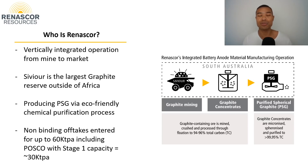Up next is ASX RNU, Renascor Resources, trading around the $200 million market cap level, also looking to develop a vertically integrated operation from mine to market with a natural flake graphite product. Their end product is PSG — Purified Spherical Graphite — and they're leveraging Sivya, the largest graphite reserve outside of Africa, located in South Australia, a Tier 1 jurisdiction. They have non-binding offtakes with four different companies in Asia for up to 60,000 tonnes per annum, including global conglomerate POSCO. Their Stage 1 capacity is 30,000 tonnes per annum, showing significant demand, and they are now looking at potential expansions for Stage 2.